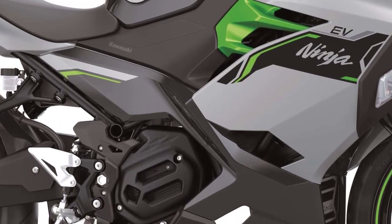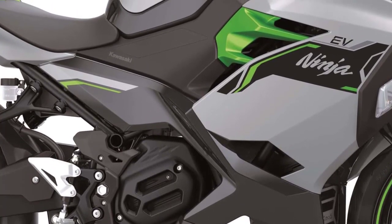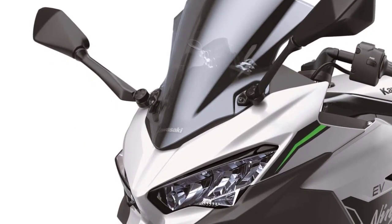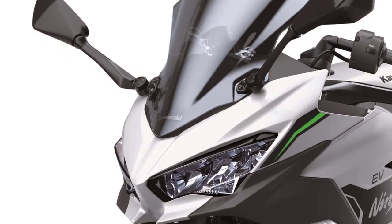First off, let's talk about the design. The Ninja E1 and ZE1, designed for urban commuting, are both loosely based on Kawasaki's 400 cubic centimeter models.